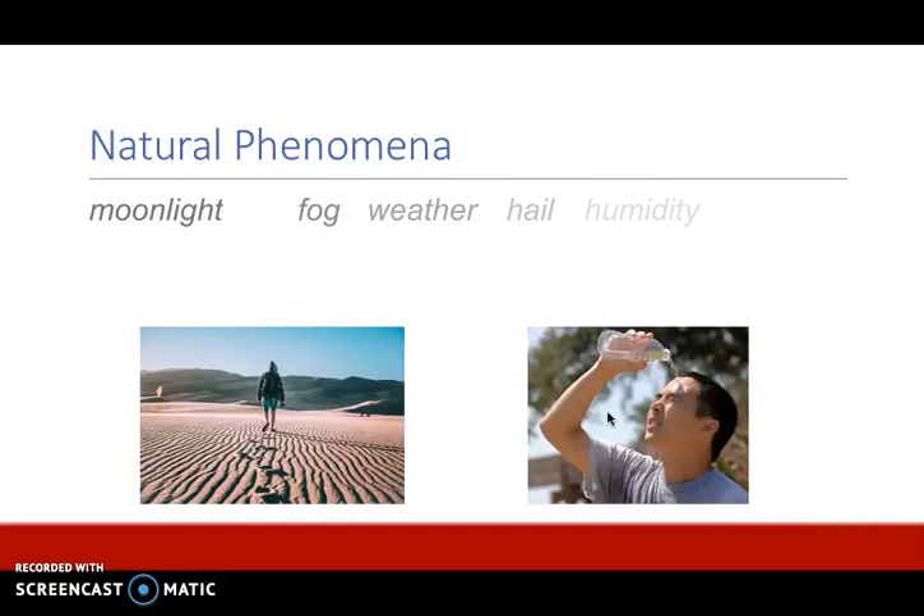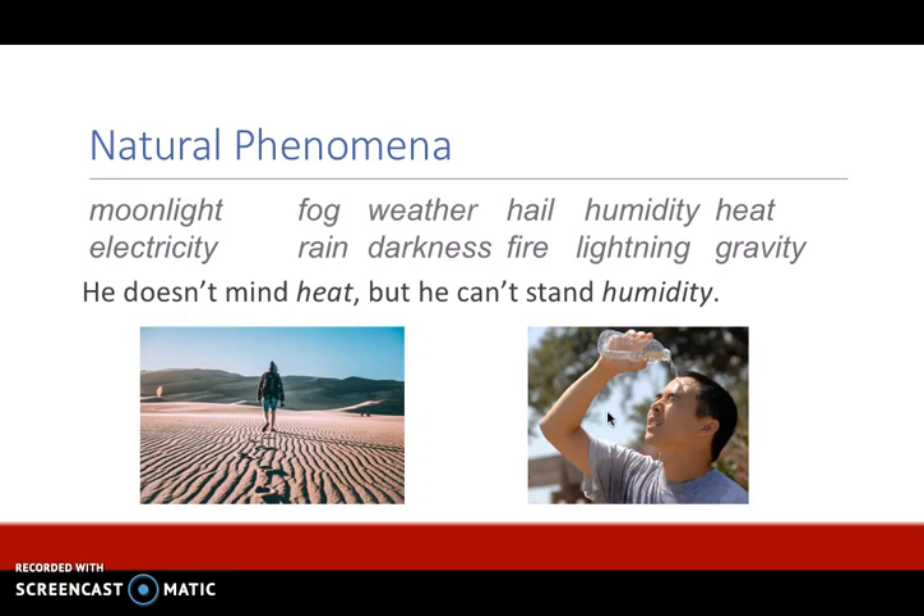Natural phenomena are also non-count nouns. For example: moonlight, fog, weather, hail, humidity, heat, electricity, rain, darkness, fire, lightning, gravity, and many more. Here's an example sentence: he doesn't mind heat, but he can't stand humidity. These non-count nouns are not plural and they do not have an article or a number coming before them.